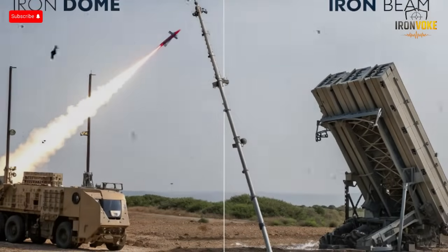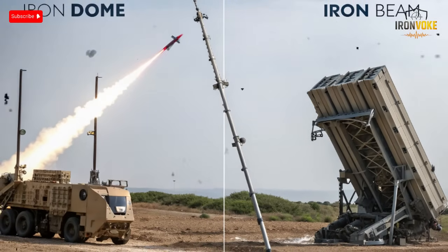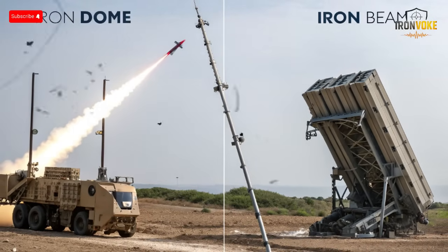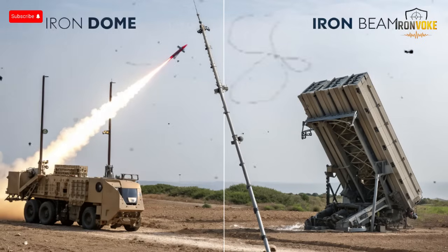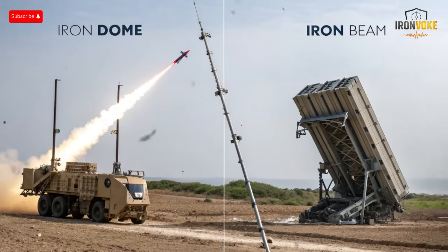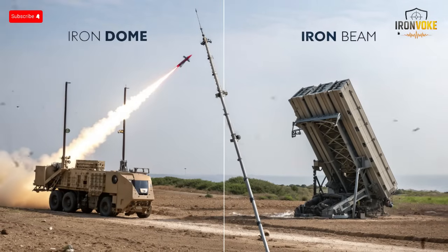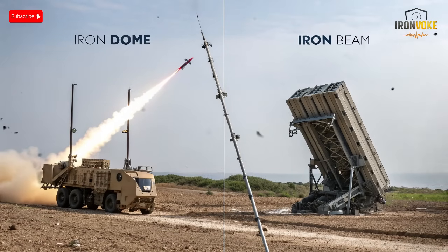The Iron Beam also influences future alliance cooperation. Nations interested in countering low-cost drone warfare now see lasers as a realistic solution. The psychological and strategic implications are immense. Wars of attrition may soon become financially impossible. Israel's Iron Beam could become the first model of affordable, renewable air defense, pushing the global military race toward energy-based systems. In short, the Iron Beam isn't just a defense project — it's a strategic revolution shaping how nations think about cost, power, and sustainability in modern warfare.